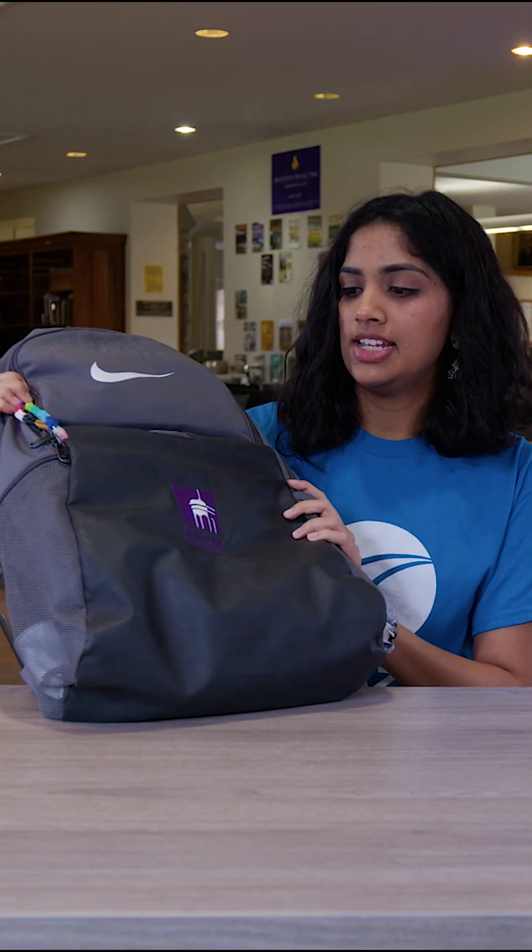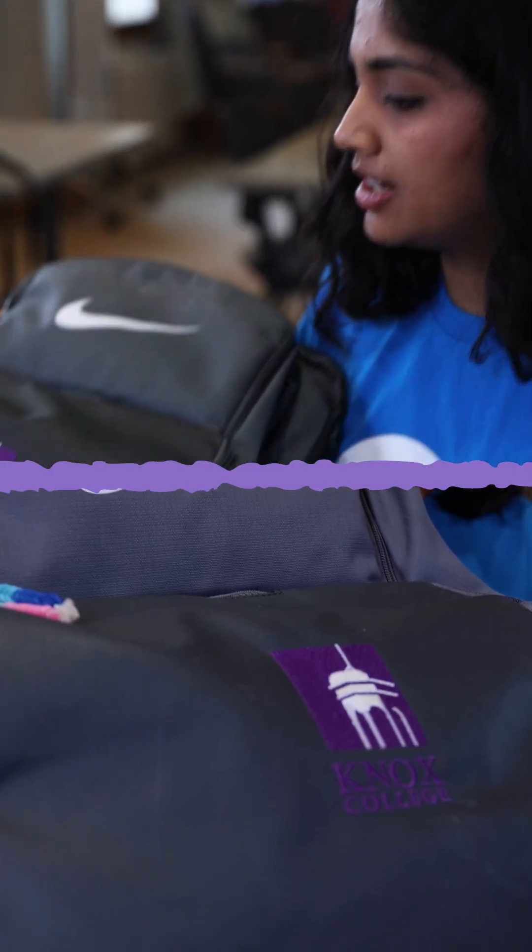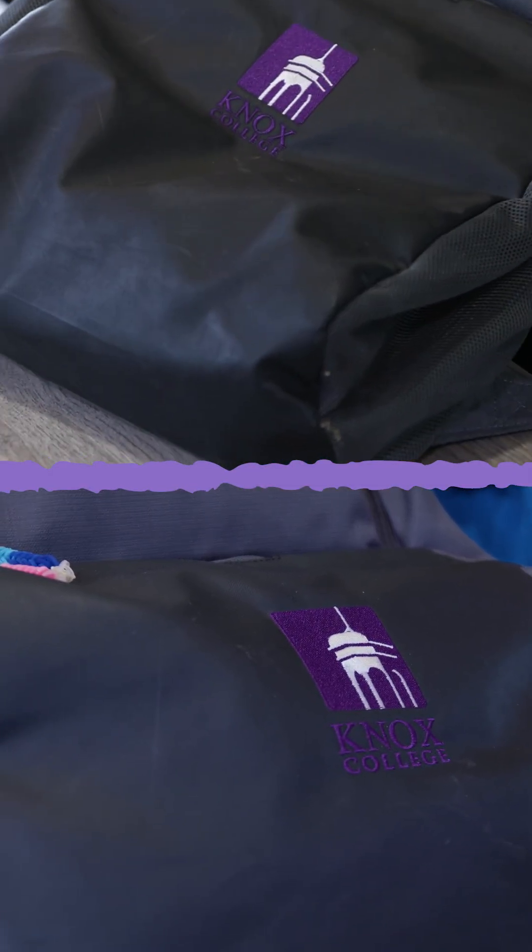This is an essential that carries all my essential items — my school bag. This is the one I got when I became an orientation leader here at Knox. I'm one this year too, and it has a very cute logo with Knox College on it.